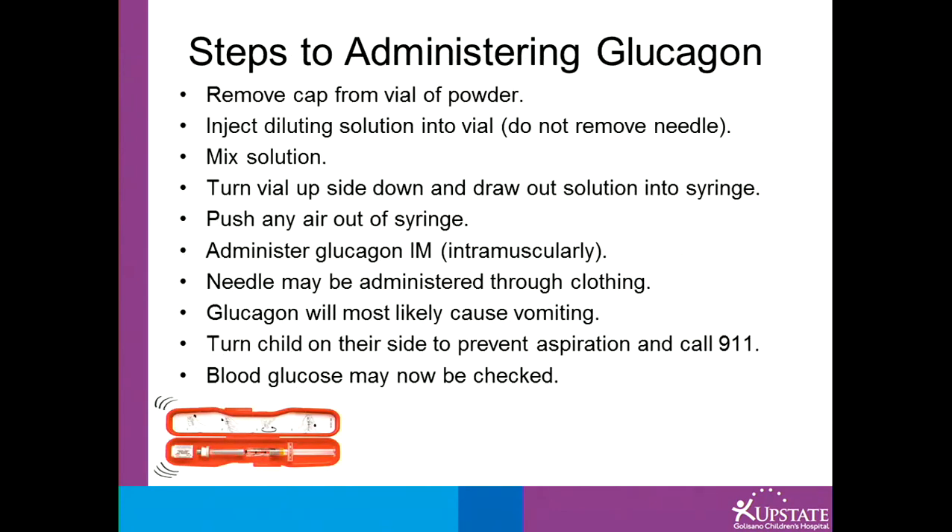Steps to administering glucagon: First, remove the cap from the vial of powder. Inject the diluting solution into the vial. Make sure you do not remove the needle at this time. Mix the solution by rolling it in your hands gently. Turn the vial upside down and draw the solution into the syringe. Push any air out of the syringe. Administer the glucagon intramuscularly. The needle may be administered through clothing, even jeans or thick pants. Glucagon will most likely cause vomiting, so it is very important to turn the patient on their side to prevent aspiration. Call 911 immediately.